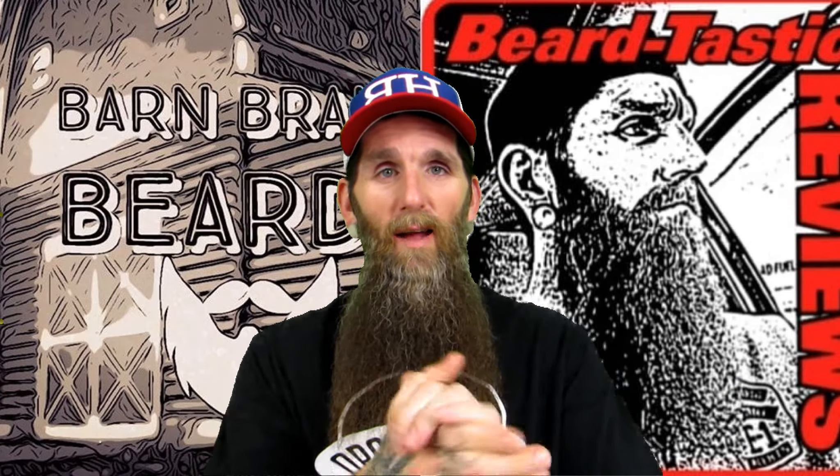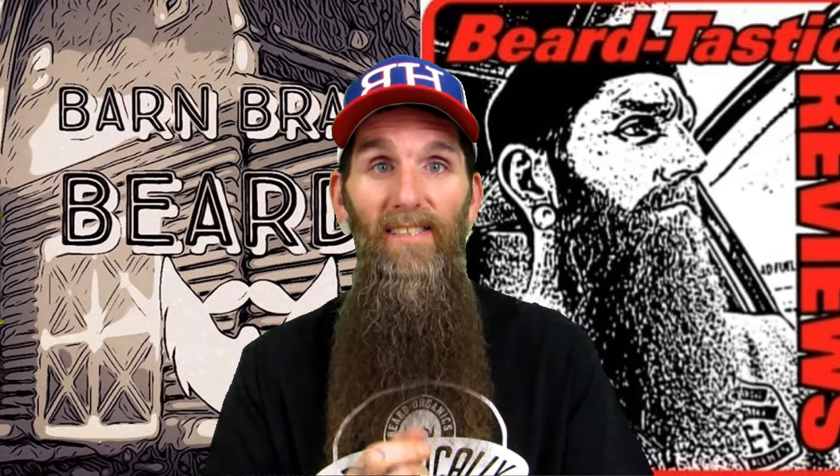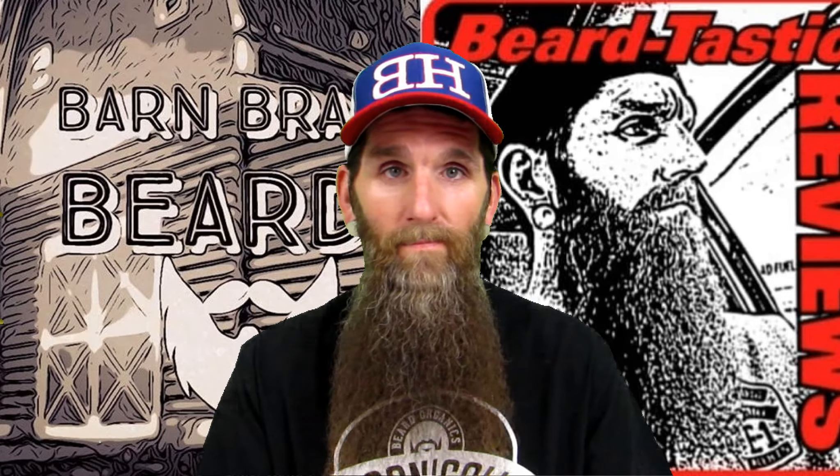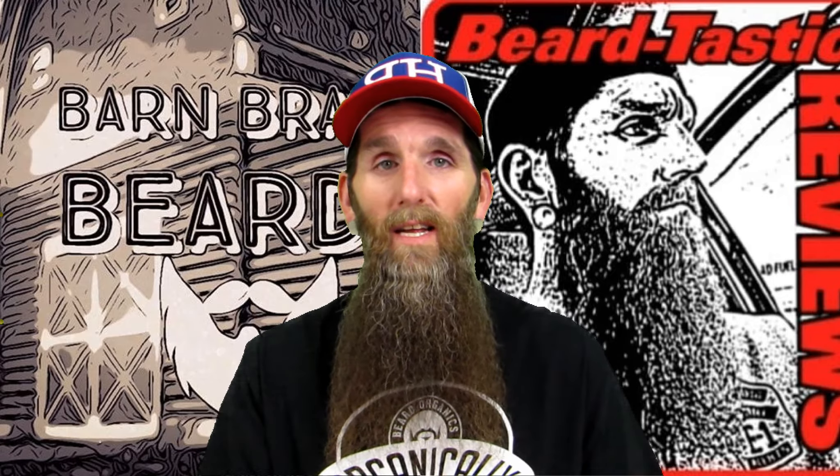What's going on everybody, thank you guys once again for coming back to my channel. I appreciate all your support over the last months, it's been phenomenal. Tonight we have another product review from a company from Alabama — Barn Brand Beards. That's a tongue twister. Stay tuned.